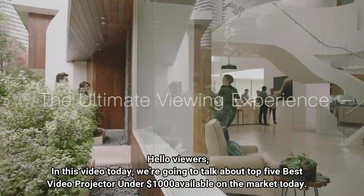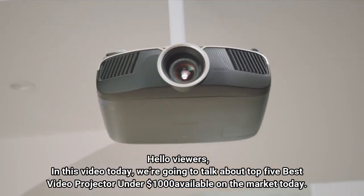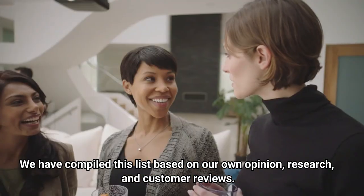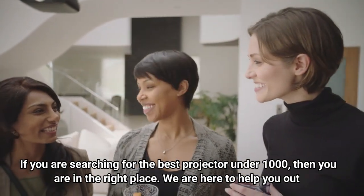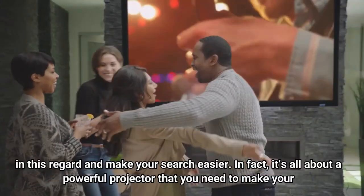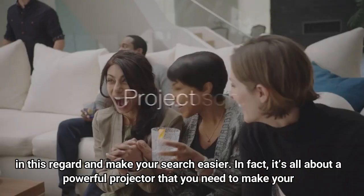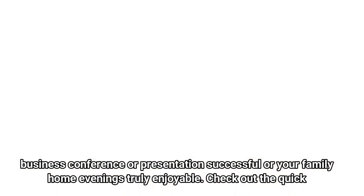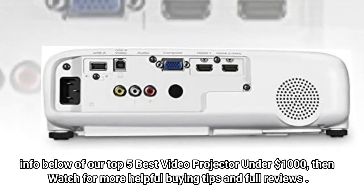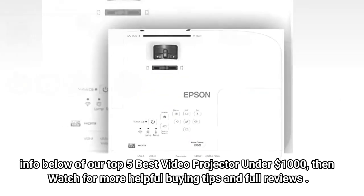Hello viewers, in this video today we're going to talk about the top 5 best video projectors under $1,000 available on the market today. We have compiled this list based on our own opinion, research, and customer reviews. If you are searching for the best projector under $1,000, then you are in the right place. It's all about a powerful projector that you need to make your business conference or presentation successful, or your family home evenings truly enjoyable. Check out the quick info below of our top 5 best video projectors under $1,000, then watch for more helpful buying tips and full reviews.